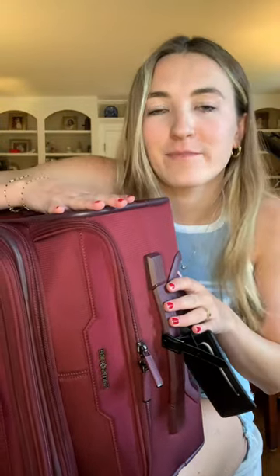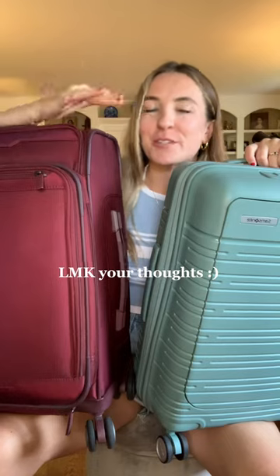Hard shells can serve as a canvas if you want to distinguish your bag with travel stickers to personalize it. But any bag can be personalized — you can even weave your initials into the soft side, or decorate with luggage tags and handle wraps. That being said, the best luggage for you is what best fits your needs.